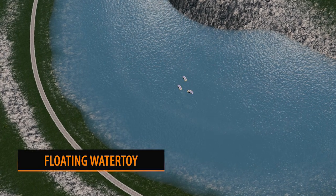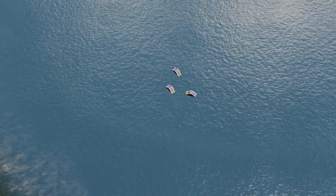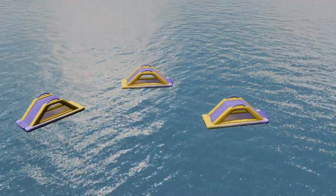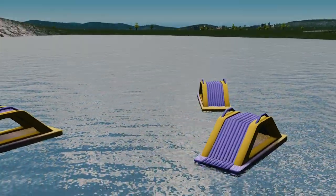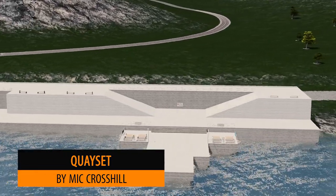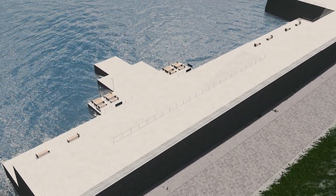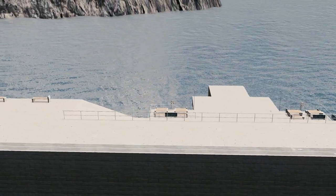Up next we have the floating water toy by Mick Crosshill. I'm sure you've seen these before on your holidays — it's basically an inflatable slide. A great quirky little asset to add into your holiday resort. Not only has Mick released this, but he's also released a key set. There are six different types which you can combine to make whatever you want — a nice little front to your harbour or seaside.